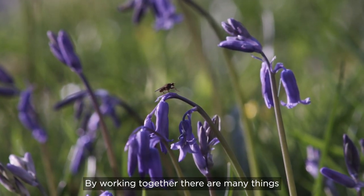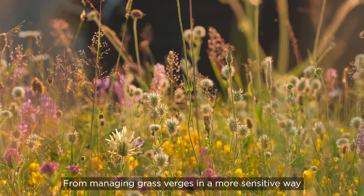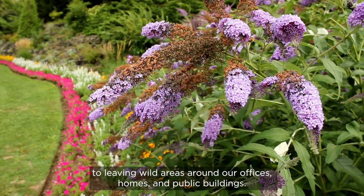By working together there are many things we can do to make it easier for pollinators to thrive, from managing grass verges in a more sensitive way to leaving wild areas around our offices, homes and public buildings.